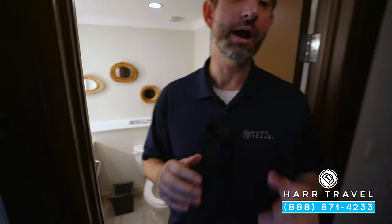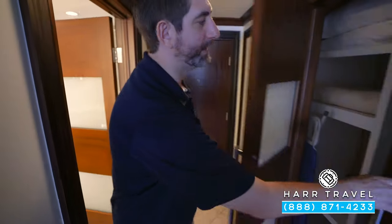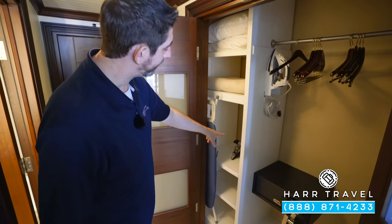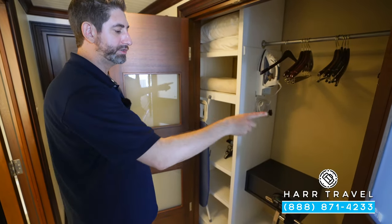Directly across from the bathroom, you're going to find the storage area. Here you've got extra pillows, blankets, your hairdryer, iron and ironing board, golf umbrella, and a safe big enough for a laptop.